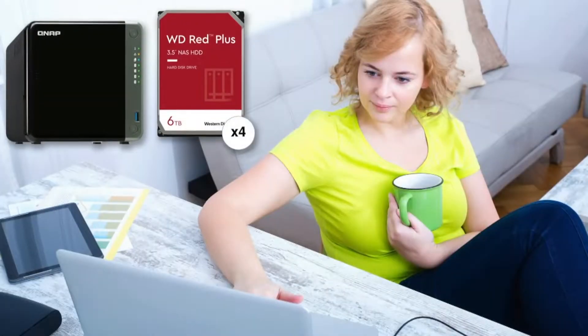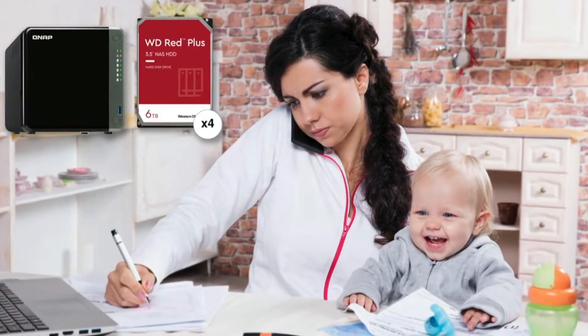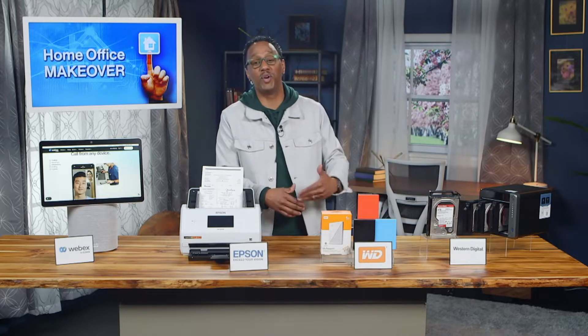Many companies don't want to store their data in the cloud. So when you plug these drives into a NAS device, like the 4-Bay solution from QNAP, it's a perfect alternative to cloud storage since all your data remains protected and with you on-site.